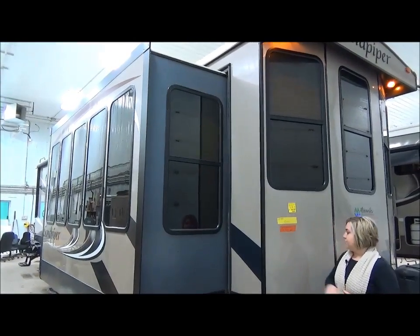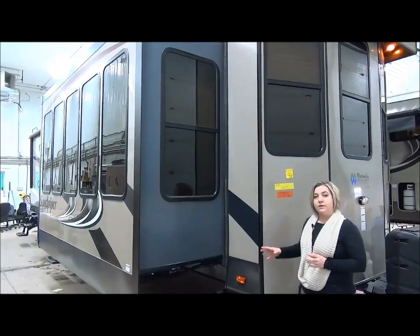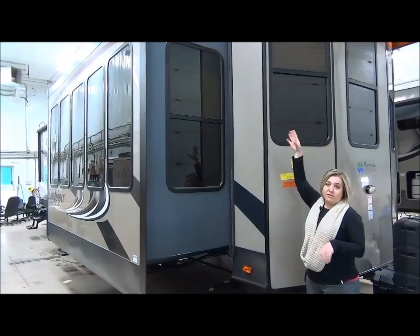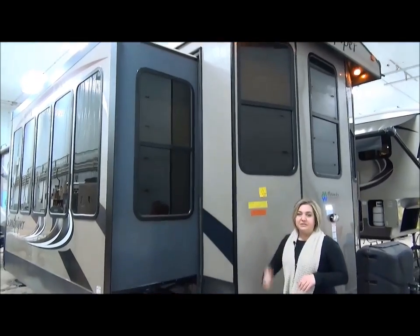Sandpiper is made by Forest River, laminated all around. You've got an enclosed underbelly and it's heated. You can definitely put this on a seasonal spot, build a deck, and maximize your camping season. Also notice it is a big unit — you've got full ceiling heights inside, no clunking your head on the slide outs. It is definitely a beautiful trailer.